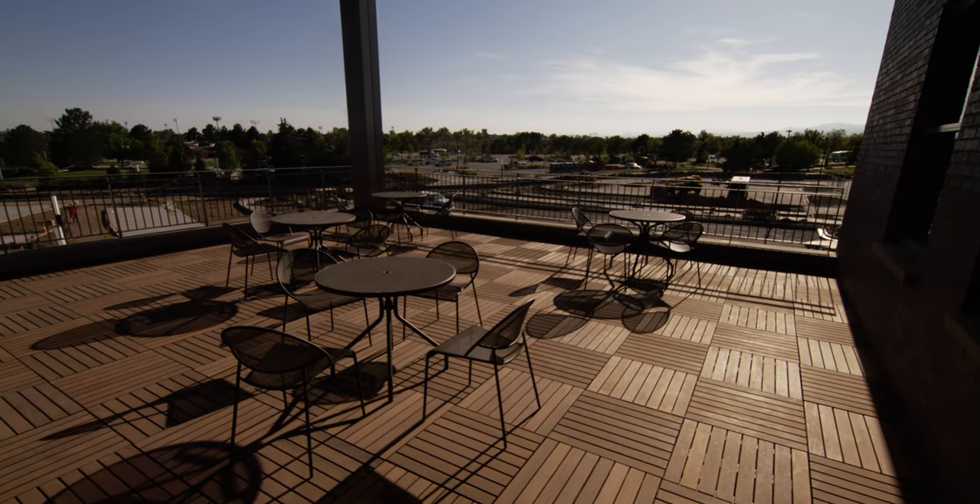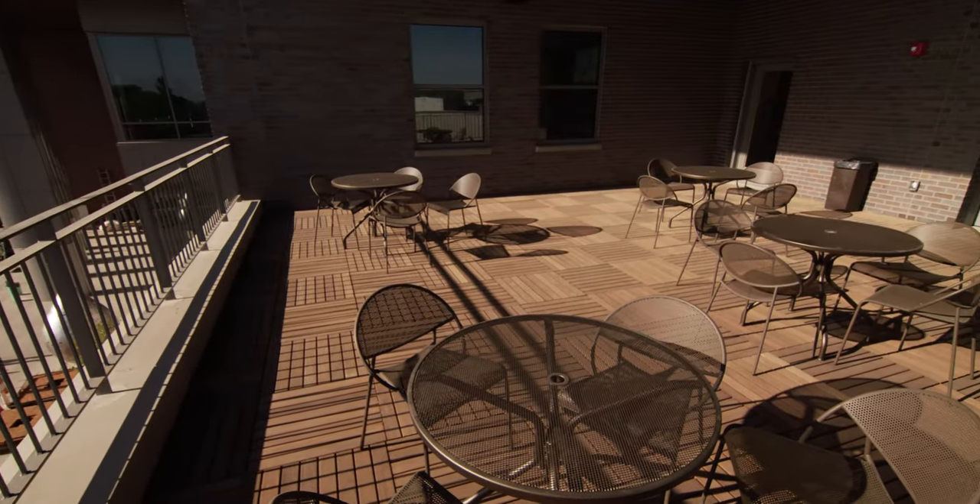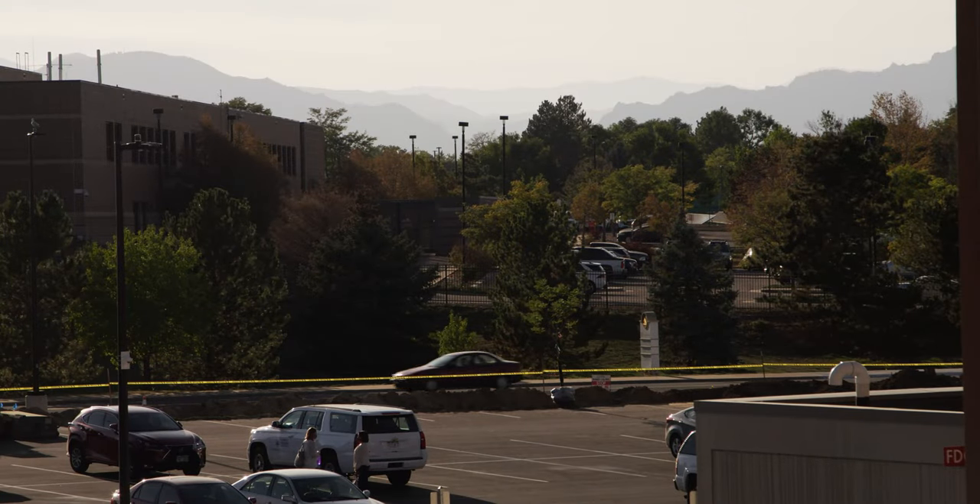One of the premier spaces in the new Broomfield Community Center is the Overland Conference Room and Terrace. This is a space that's going to be available for staff for meetings during the day, but in the evening be open for rentals, small receptions, a retirement party. As you see, it's got a great view of the front range, and we're really excited to see people start using this space.